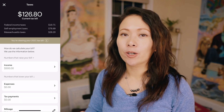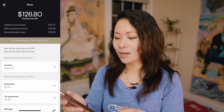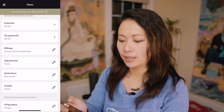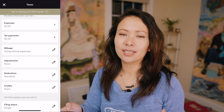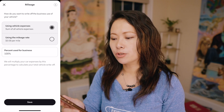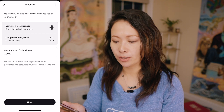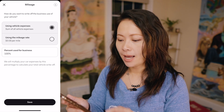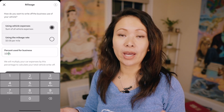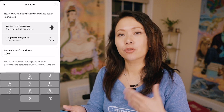Now let's say you're getting ready for 2021 and you're convinced you want to give this a shot. I'm going to scroll down and show you some other features you might want to explore, including mileage. I've been pretty bad at keeping track of business mileage. You can click the edit button and choose between using vehicle expenses — the sum of all expenses — or the standard mileage rate, which is 58 cents per mile. You can also choose the percentage of how much you use your vehicle for business.